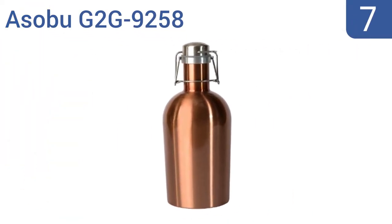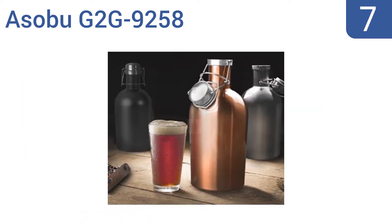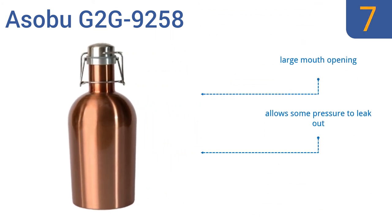At number 7, the Asobu G2G9258 is made of food-grade steel and is available in a silver, black, or rustic copper finish. It's a perfect balance of cost and quality, allowing you to get a well-made growler that withstands dents and scratches without spending a lot. It has a large mouth opening, but it does allow some pressure to leak out, and it doesn't have any insulation.